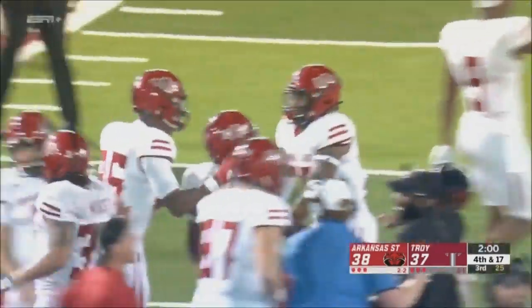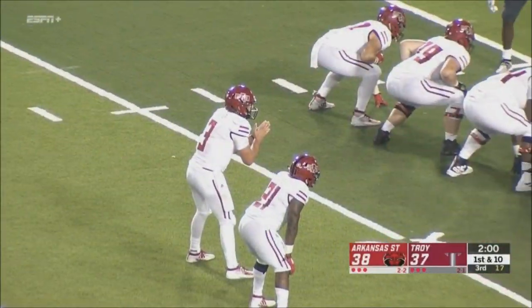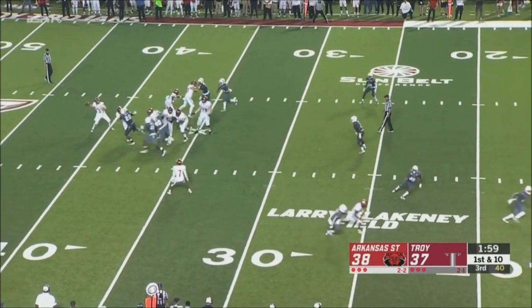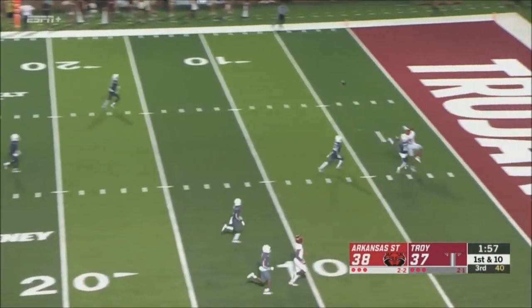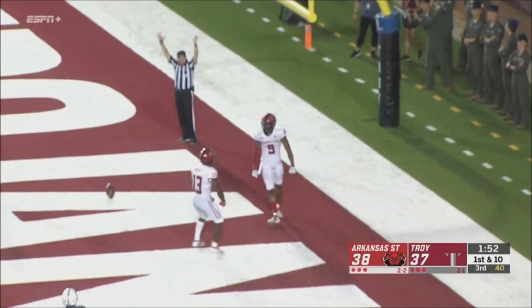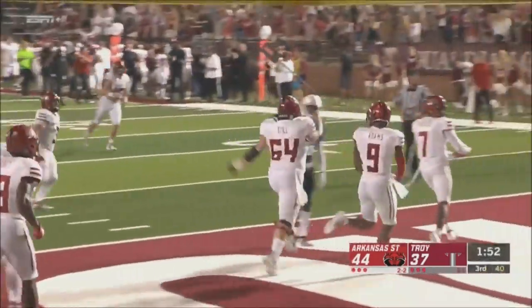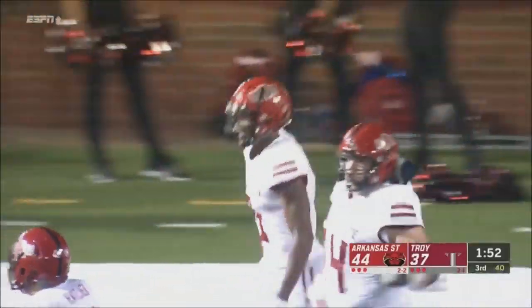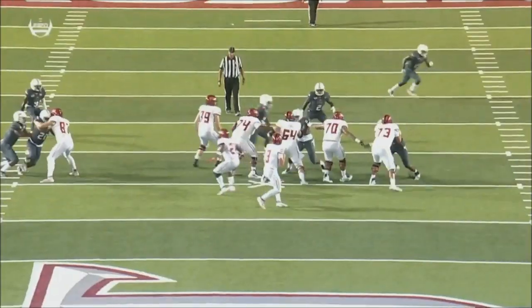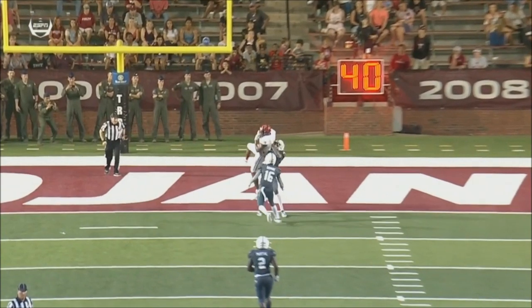Another big-time special teams play for Arkansas State — they get the ball back. Let's see if they take a shot at the end zone. They do — jump ball. Touchdown, Arkansas State! Jonathan Adams went up top and leapt over the 6-4 corner Will Sunderland for the touchdown. Big and physical are these receivers for Arkansas State, and they've shown all night — put them in a one-on-one jump ball situation and they're going to win.